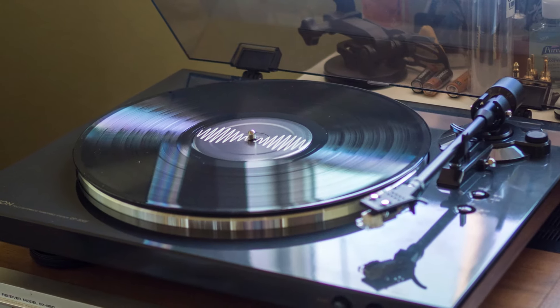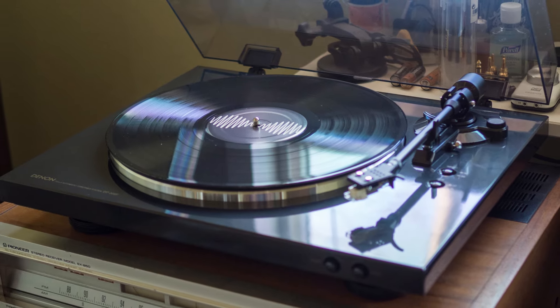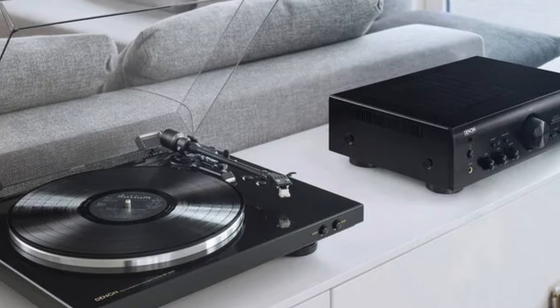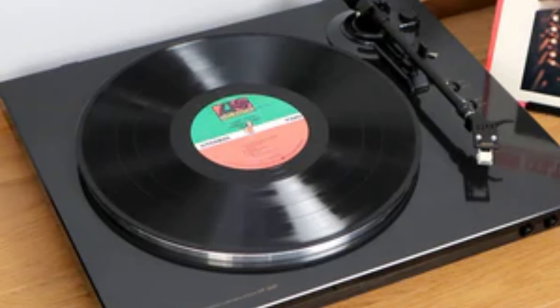The DP-300F also includes a removable headshell, making it simple to upgrade or replace the cartridge for better performance. With its sleek, minimalist design, the Denon DP-300F complements any audio setup, combining retro appeal with modern convenience.